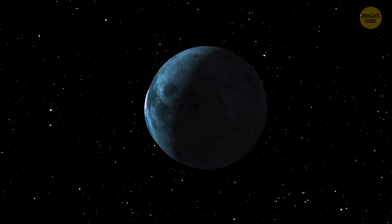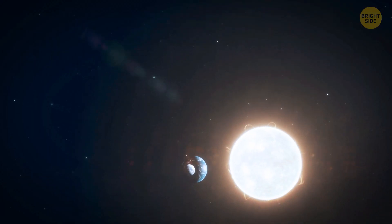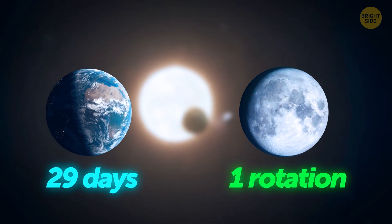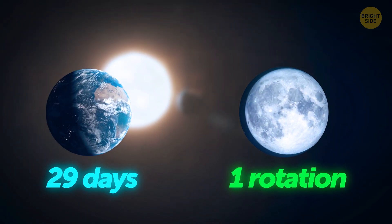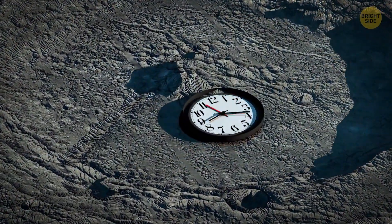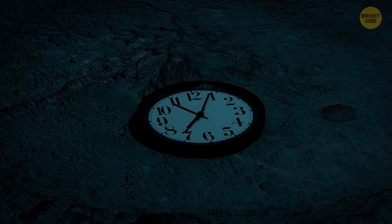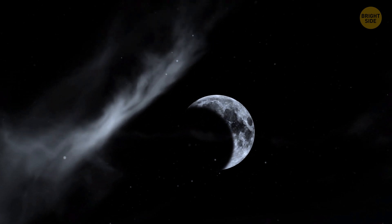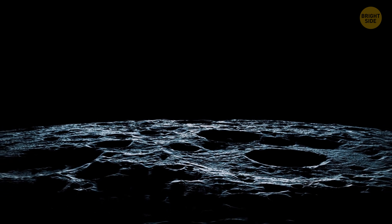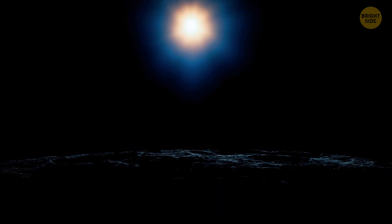There's another set of challenges connected with the Moon's rotation. A day on the Moon lasts much longer than a day on our planet because it takes the Moon about 28 Earth days to make a full rotation. The Moon's equator experiences about 14 days of sunlight followed by 14 days of darkness, unlike Earth's regular day-night cycle. And at the Moon's south pole, where NASA plans to establish future lunar missions, there are areas that stay lit or in shadow permanently, which might make it harder for astronauts to keep track of time.